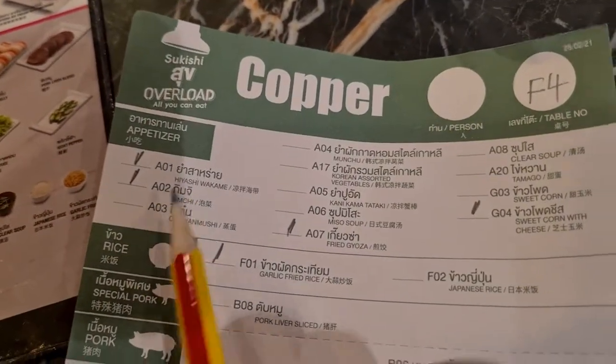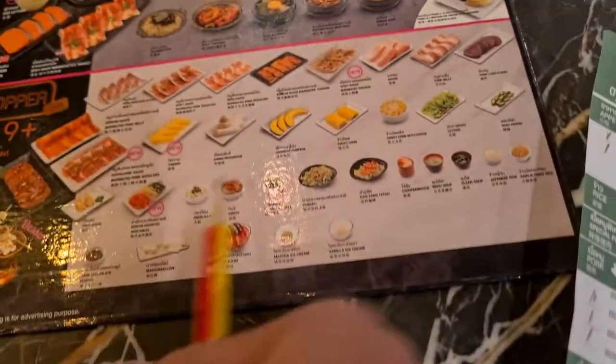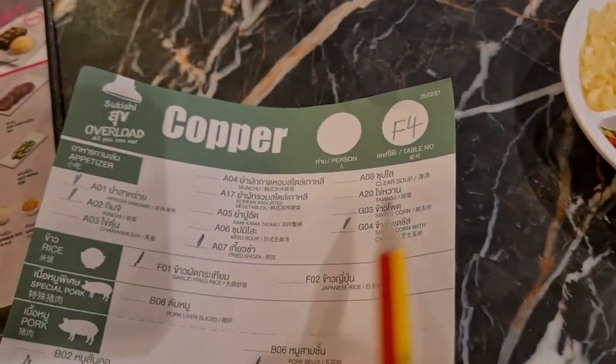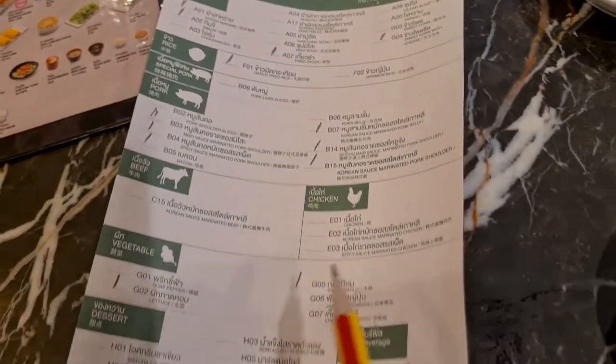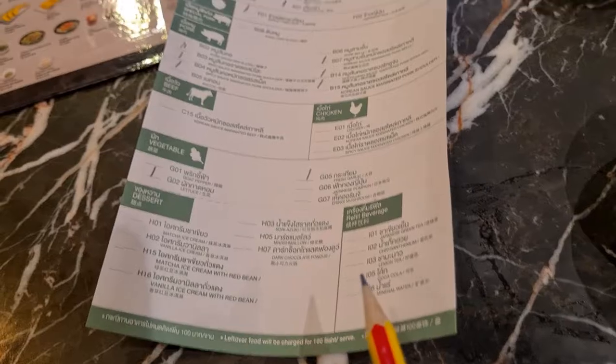I've ordered all these items. Based on this menu you can look at the pictures and the names, and just tick or write one next to each item you want.